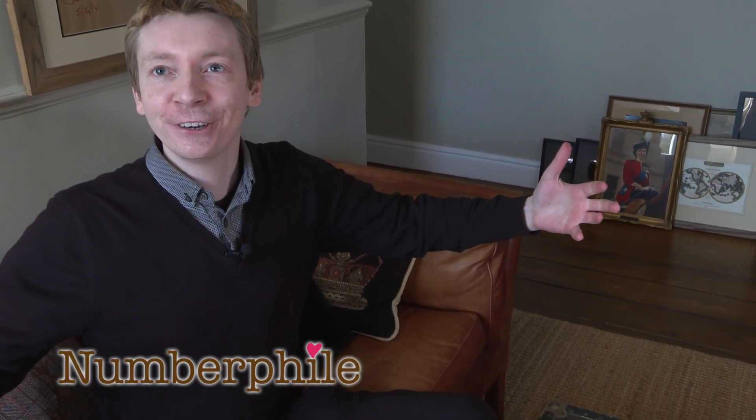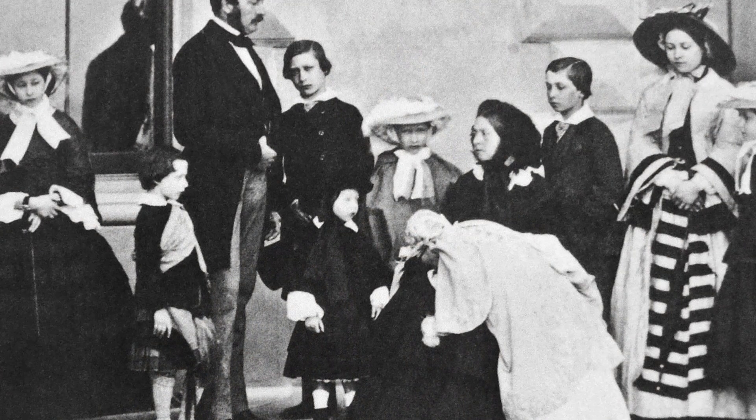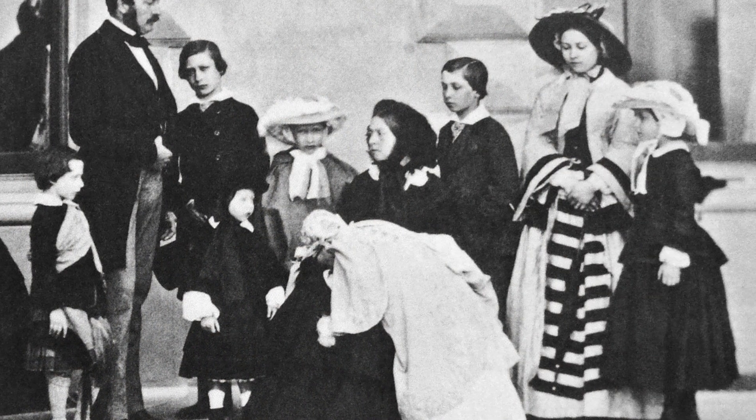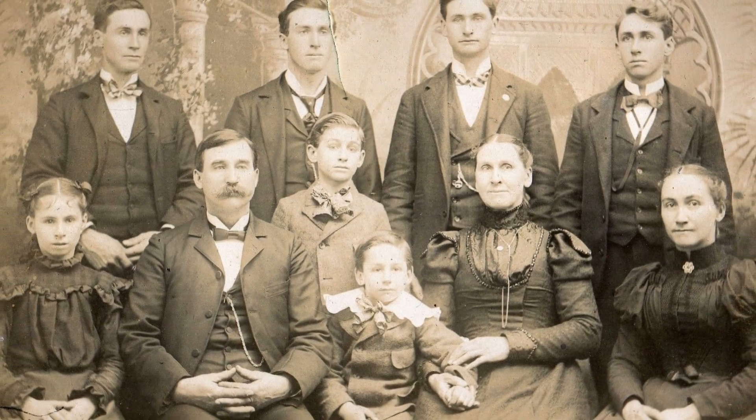We're going to do Victorian Numberphile today. As a Victorian, I'm very concerned about the future of the nobility — that the aristocracy might die out, that the family names might die out. Apparently this was something that the Victorians were concerned about, so they wanted to know the probability that a family name might die out, or the probability of extinction. Let's have a look at the maths of extinction.